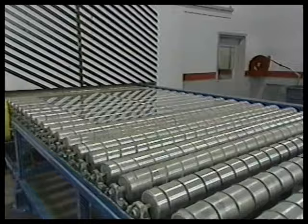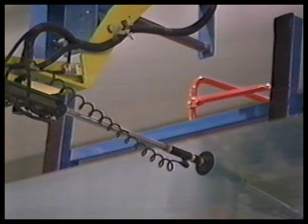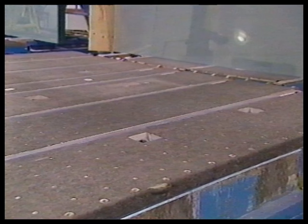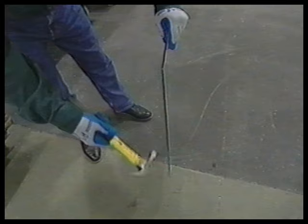After glass is tempered, it is up to four times stronger than annealed glass of the same thickness when exposed to uniform static pressure loads. If broken, the entire piece will fracture into many cube-like pieces, which are less likely to cause serious injury to people.